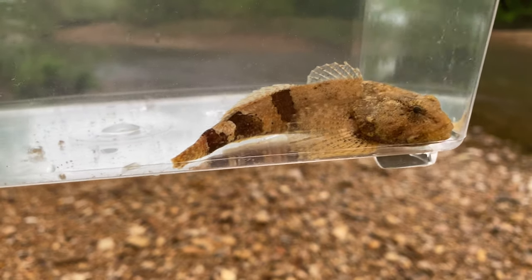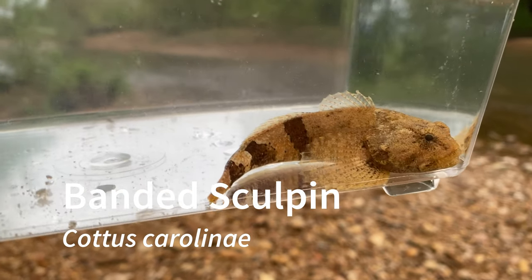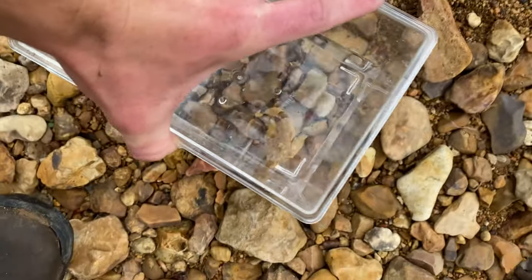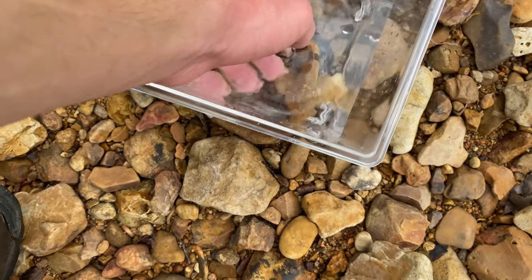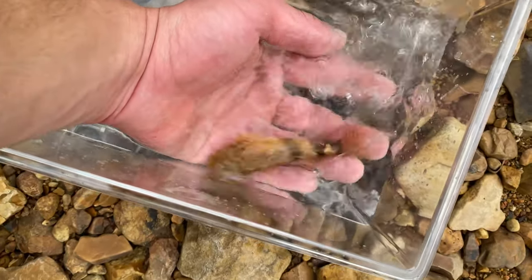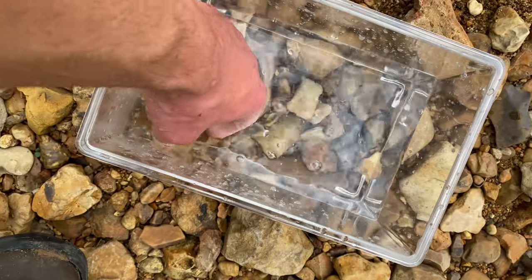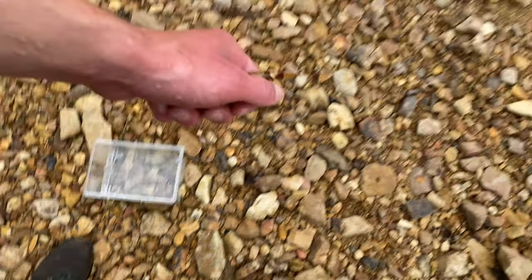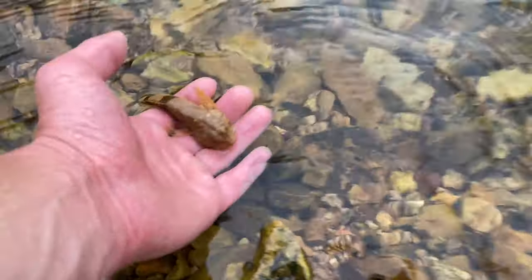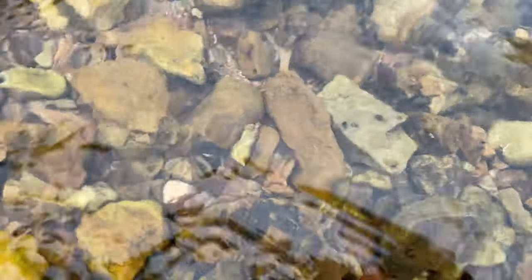Here is an adult banded sculpin — I think there was a younger one earlier in the video. Here is my hand for a size comparison, so this is an adult. Now the release — bye bye. On to the next fish.